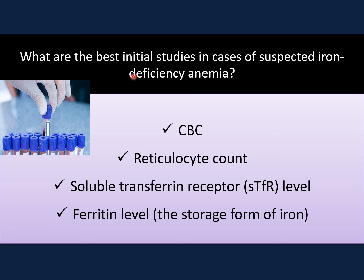The best initial studies in cases of suspected iron deficiency anemia are CBC and reticulocyte count — reticulocyte count is expected to be low with iron deficiency anemia. Soluble transferrin receptor level should be high in iron deficiency anemia, and it is very helpful to differentiate iron deficiency anemia from conditions associated with inflammation or anemia of chronic disease, because serum ferritin — the best marker for iron storage — can be elevated in cases of inflammation or anemia of chronic disease.